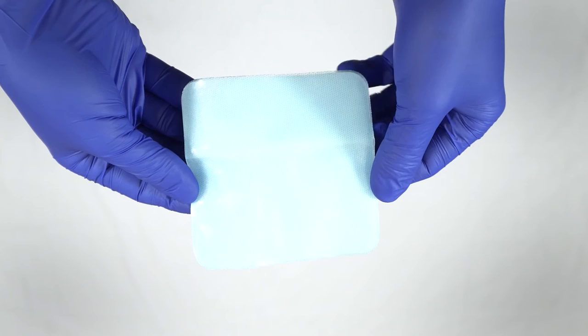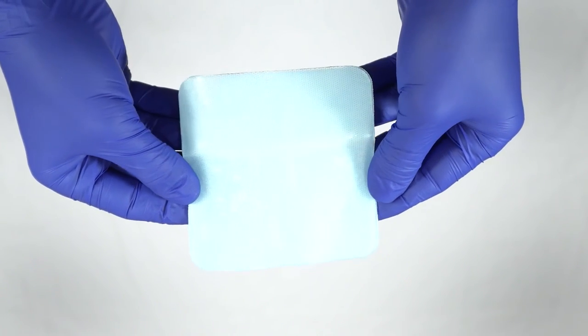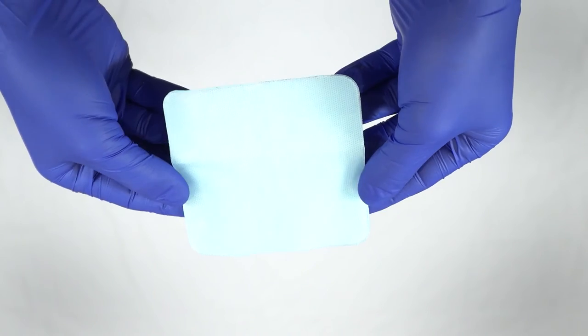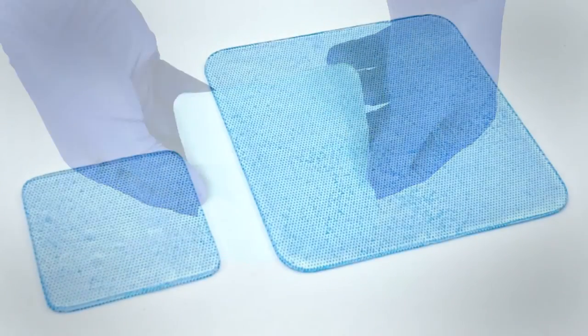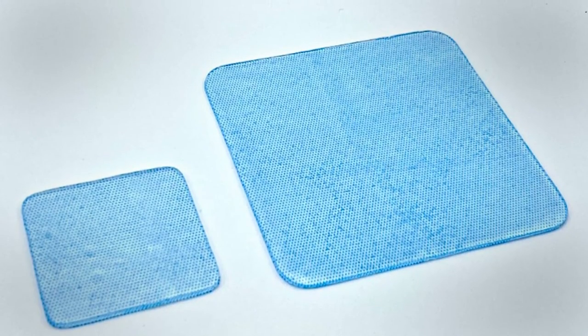Hydrogel dressings help to balance moisture in dry or slightly draining wounds and are often used to soften dry, devitalized tissue. The high water content in these dressings also produces a cool, soothing sensation that reduces discomfort in painful wounds.